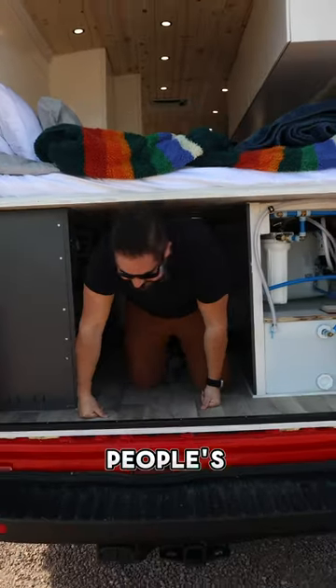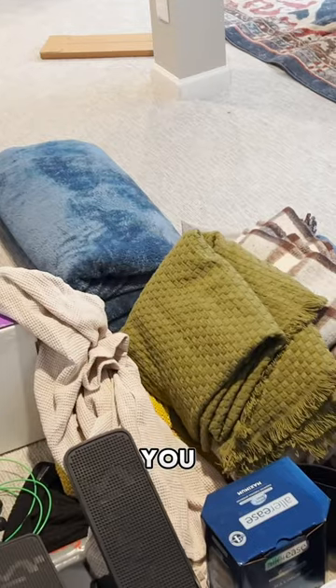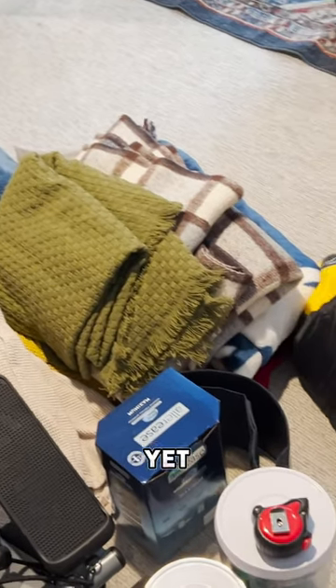The big question on people's minds has been: what do you pack to live full-time in a van? If your answer is everything, then you and us are all on the same page. We haven't even left yet, and we know deep down that we've overpacked.